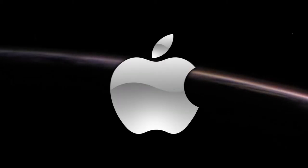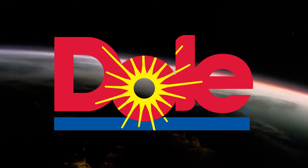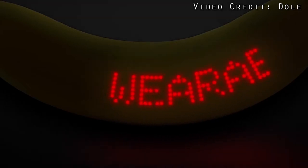You'd think Apple would have come up with it first, but it's actually Dole Food Company that just unveiled the world's first ever edible fitness tracker. What is this device you ask? It's actually the wearable banana, and honestly it's a lot like it sounds.